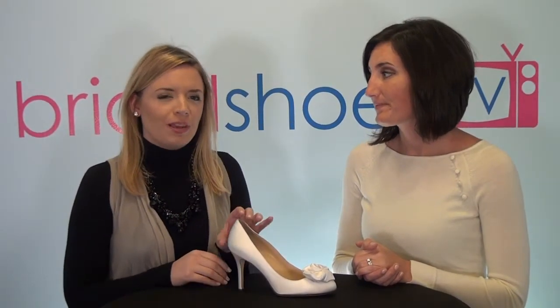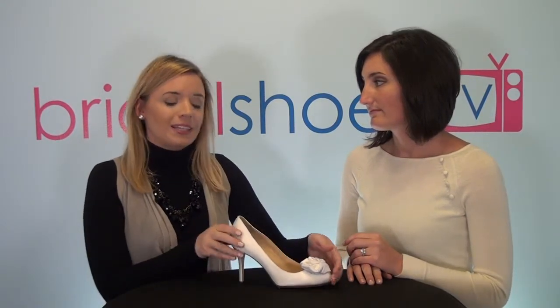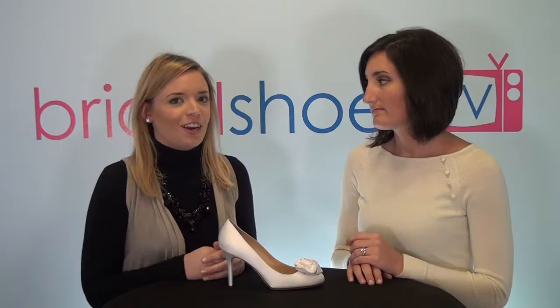I found that the Camille was true to size. It fit me really comfortably — it was roomy in the toe and a little roomy in the heel, not so much that it popped out, but just enough that I could move in it easily and be comfortable all day long. It's really easy to walk in, and because it's a pump with a closed toe, it felt really secure.